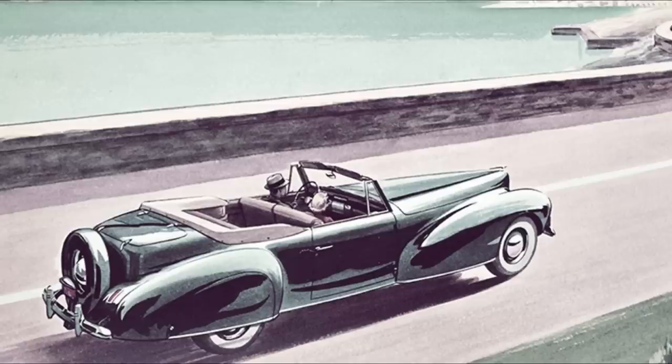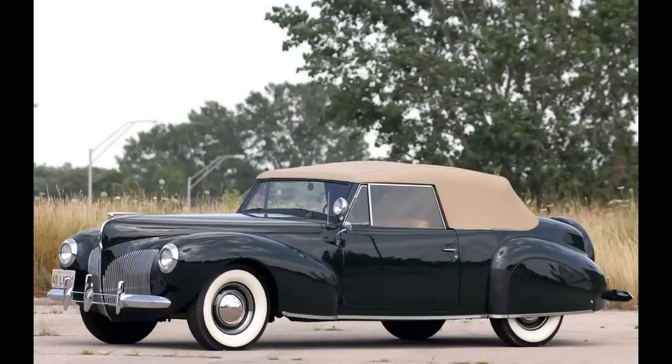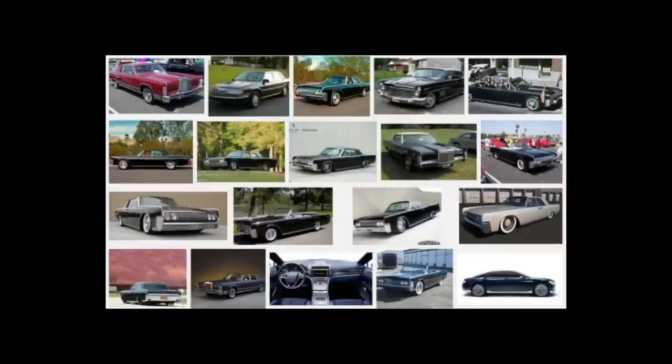Back to the Lincoln Continental. The Lincoln Continental name goes all the way back to 1939, where Edsel — son of Ford, not the car, just so you don't get confused — prototype production was in 1939. Lincoln Continental production didn't start until 1940 and lasted until 2020 in 11 generations.